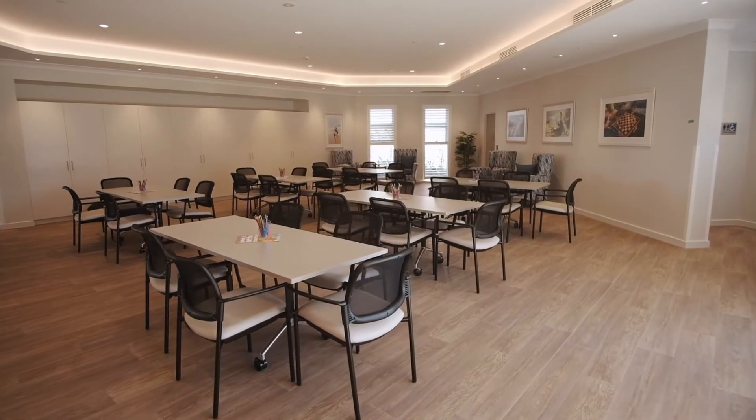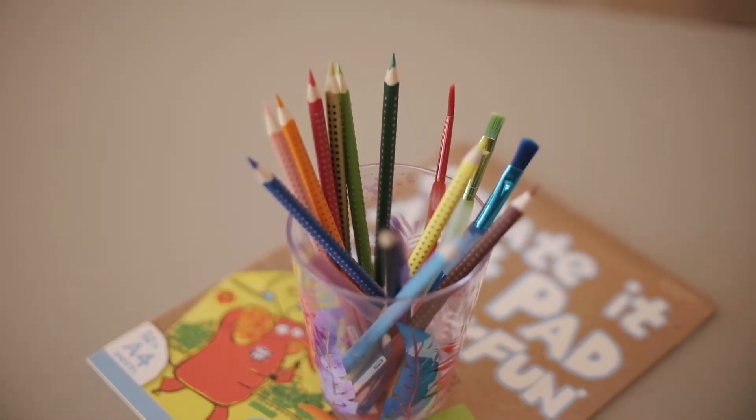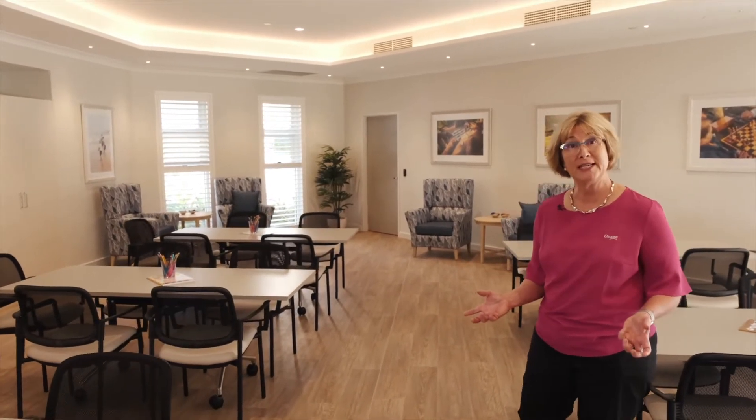The ground floor activities space is where the diversional therapist and activities officer work with our residents according to their individual needs and offer them fun things to do on a day-to-day basis.